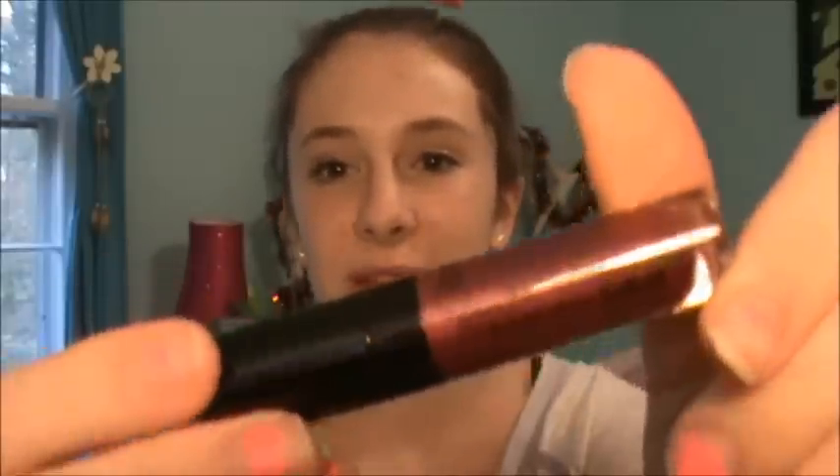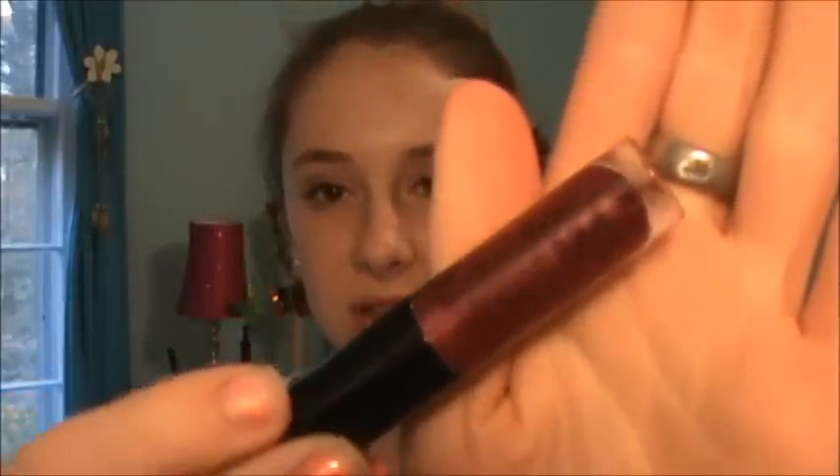Then I got a Bare Minerals Marvelous Moxie Lip Gloss in the shade Daredevil, and it's actually what I'm wearing right now. I just sort of dabbed it a little bit because it's kind of dark for me — it's a really dark berry purple color that's good for fall, but it's a bit dark for my complexion so I have to use it rather sparingly. It's also kind of sticky, but I definitely like it.